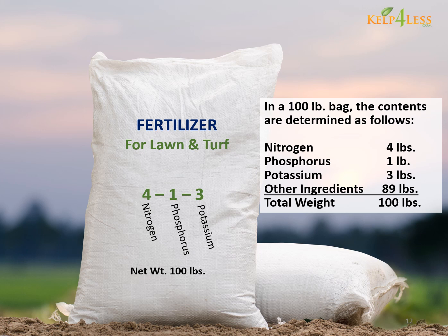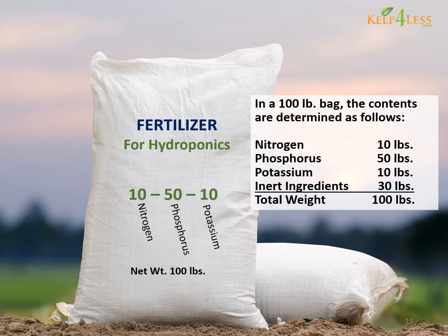In organic fertilizers, the 89 pounds of other ingredients may be other beneficial compounds, such as carbon, hydrogen, and oxygen. For synthetic fertilizers, the NPK ratios can be much higher.